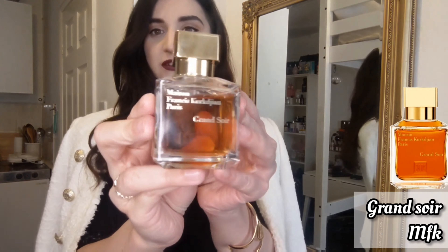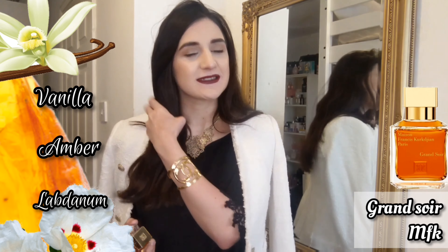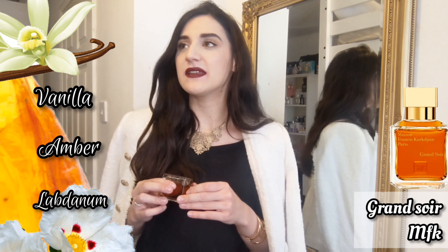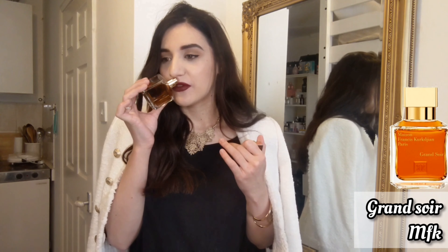I only wear it on special occasions, especially when I have a very big day or need to speak in public. There's also a fragrance I've been spraying recently that is a masculine scent but very unisex for me — Grand Soir by Maison Francis Kurkdjian. Since I discovered it I just can't live without it. It's a very ambery type of scent and this amber is so rich, so intense, so deep. When I smell it, it smells like pure luxury — not overpoweringly sweet, but slightly balanced with a woody tone.